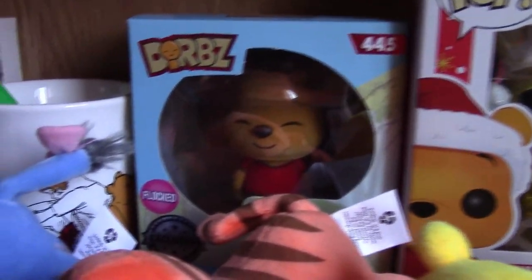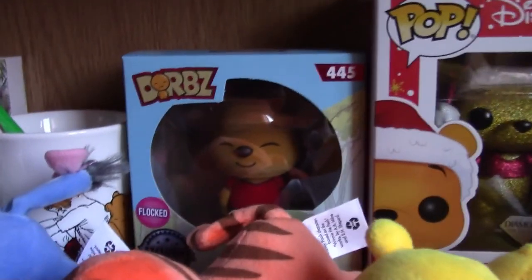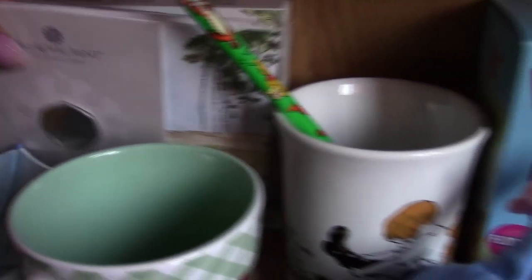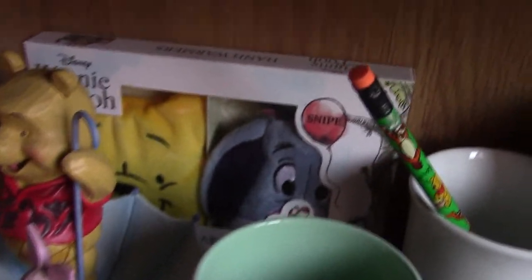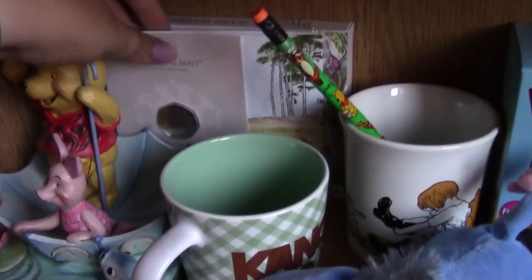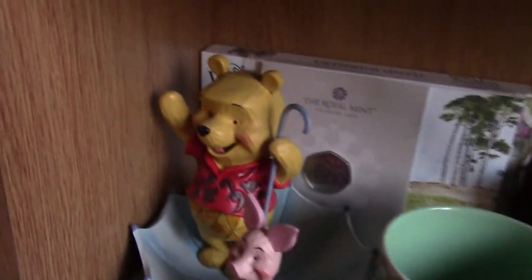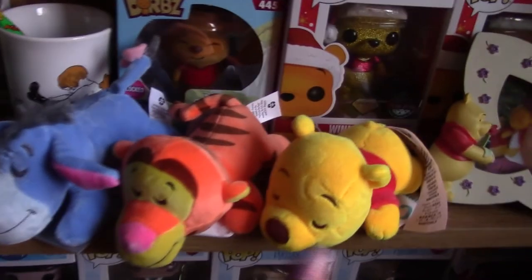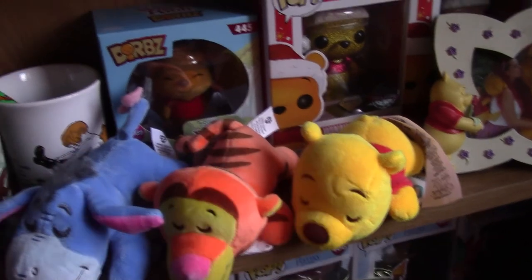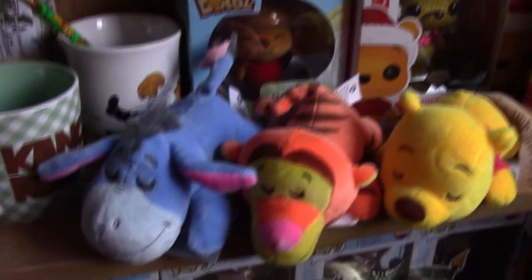Then I have this flocked Winnie the Pooh Dorbs — it's not a Pop, it's a Dorbs. I got it from the Winnie the Pooh Cafe. Then I have this cup my brother got me for my birthday — a classic vintage child-drawing style cup. Then a Tigger and Pooh pencil. And I've got this for my birthday — a Winnie the Pooh 50p piece. Just behind that I have a Pooh and Eeyore hand warmer, but it's mid-July so it's tucked back there. My Pooh and Piglet figurine — I absolutely love it. My Kanga and Roo cup. And then cuddles — I'm pretty sure that's all the Winnie the Pooh plush cuddles they do. Apparently they do Pooh in a bigger size but I've never been able to find him.